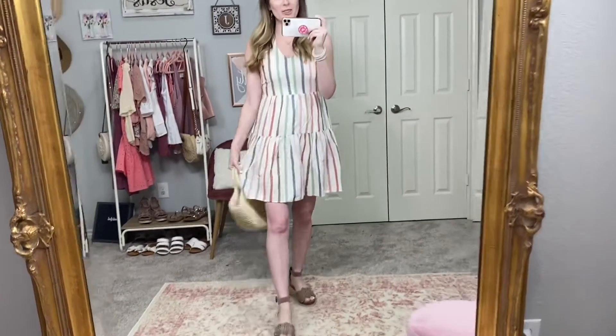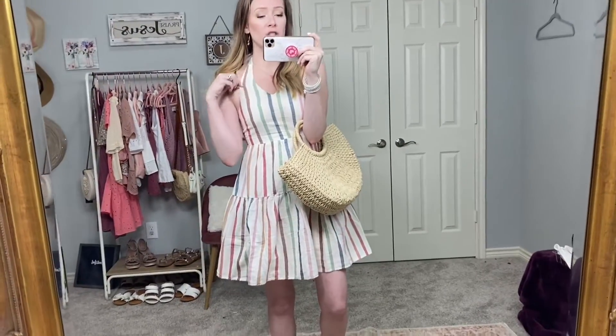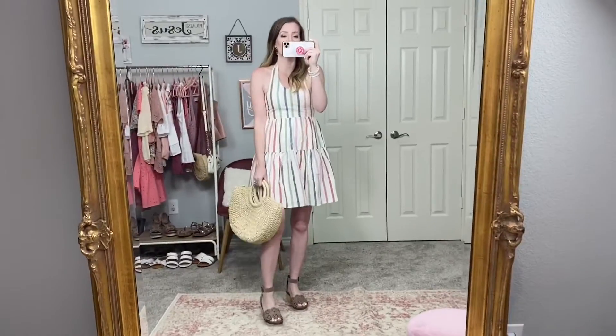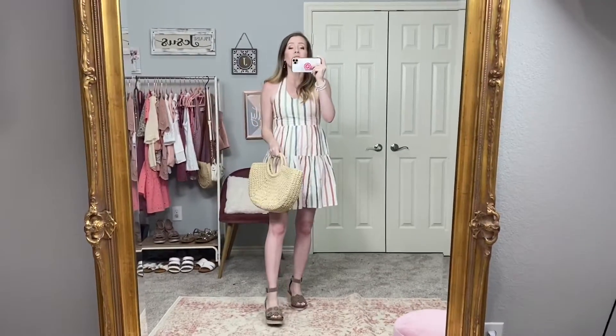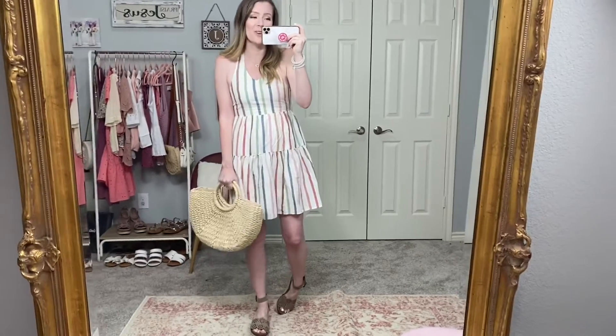This last dress is too cute. I've shared it before in my American Eagle haul, but it just gives me so many childhood vibes — I think it's the colors and the stripes. It has pockets, a halter top, and it's smocked in the back. I paired it with the same eyelet shoes from earlier, which match the little brown stripe, and my straw bag. You can throw a denim jacket over it if you're not a hundred percent comfortable with halter tops. I'm in an extra small but would suggest sizing up to a small — the top runs a bit tight, especially if you're larger chested.